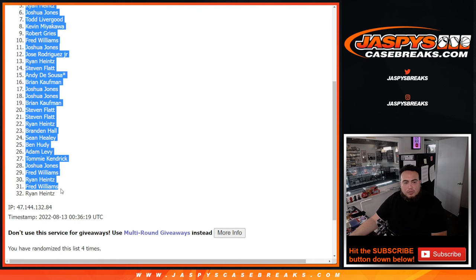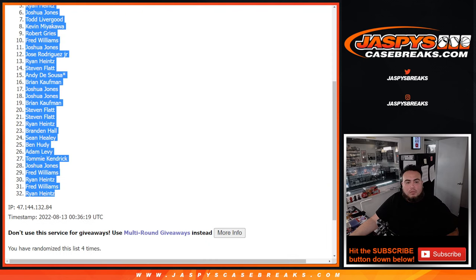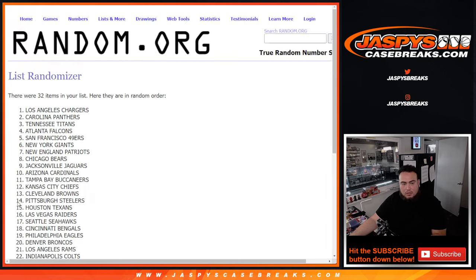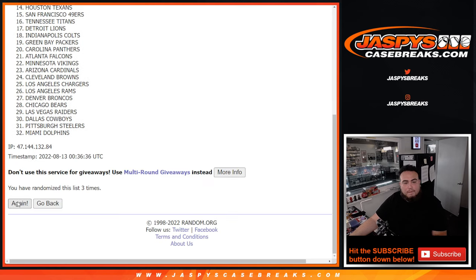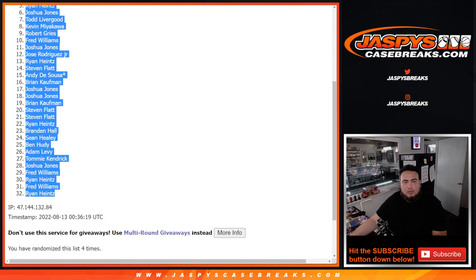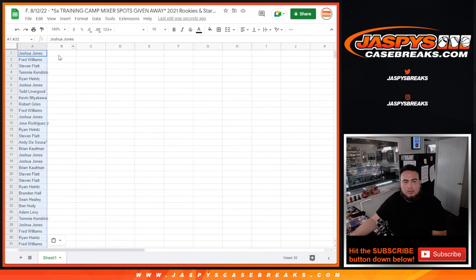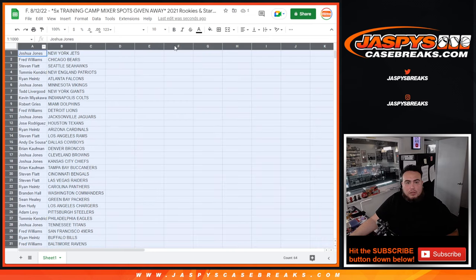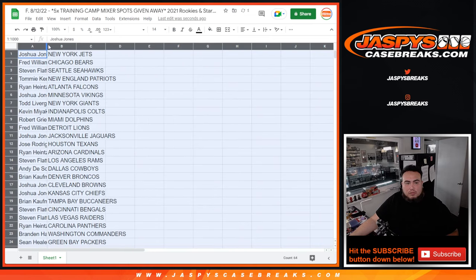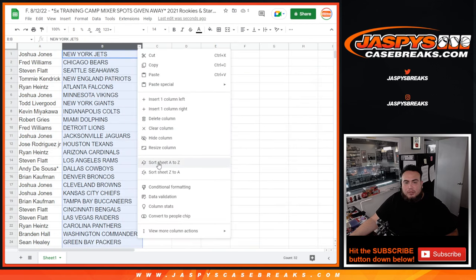Joshua Jones down to Ryan H. Jets down to the Saints. Stick to what you got guys, as it is a quick little cereal box.